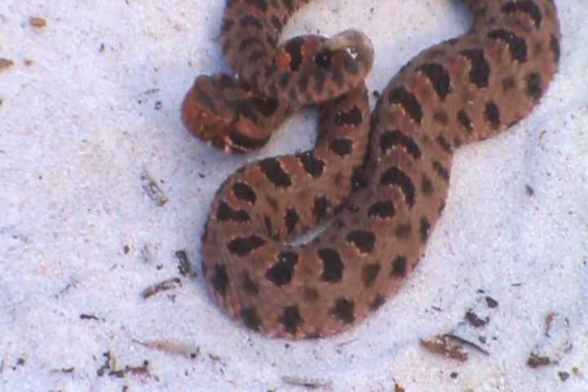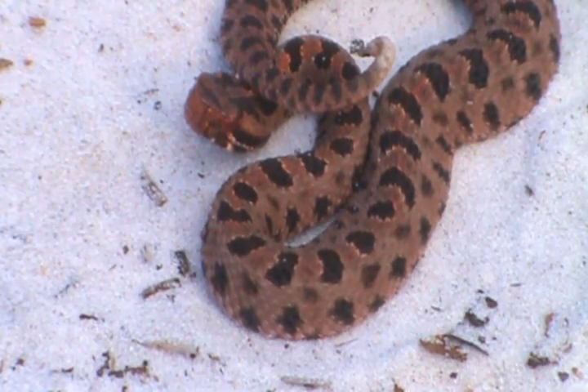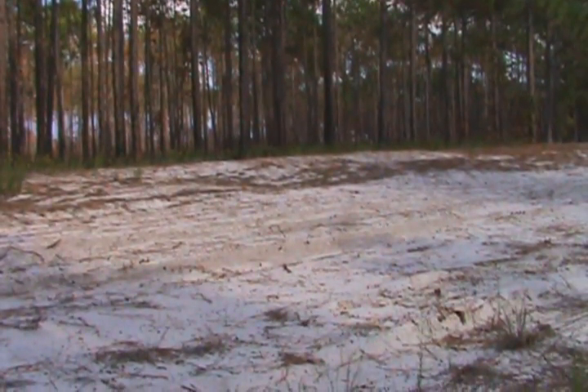Alright guys, what you're looking at is a Carolina Pygmy Rattlesnake, or Sistrurus miliarius miliarius. This is the smallest species of rattlesnake, probably in the world, or at least where they're found. We found them up in this longleaf pine, pure stand of longleaf pine forest.